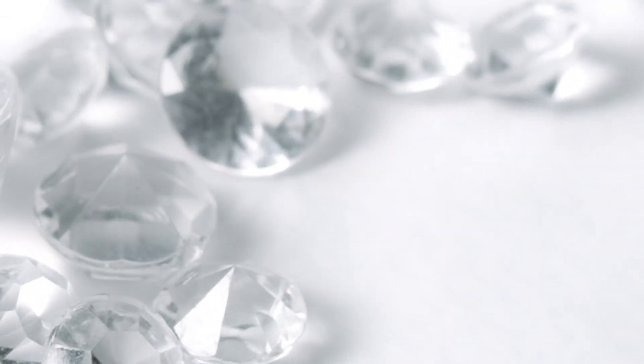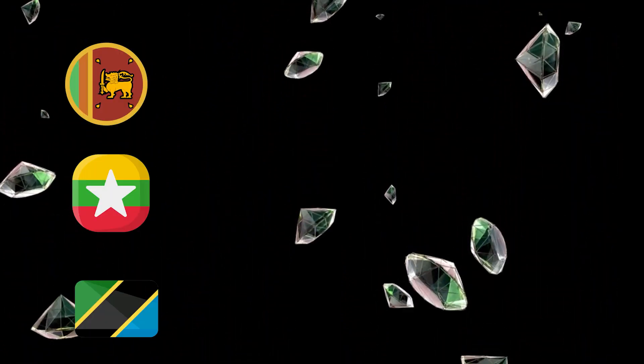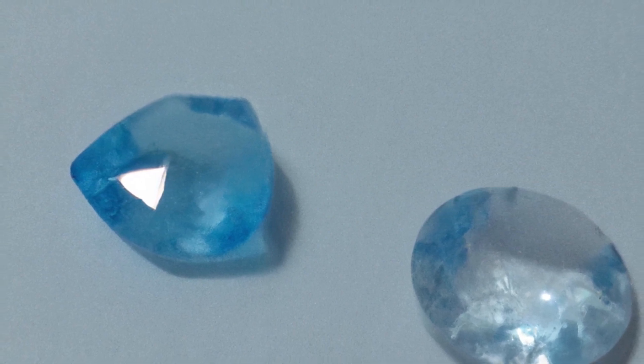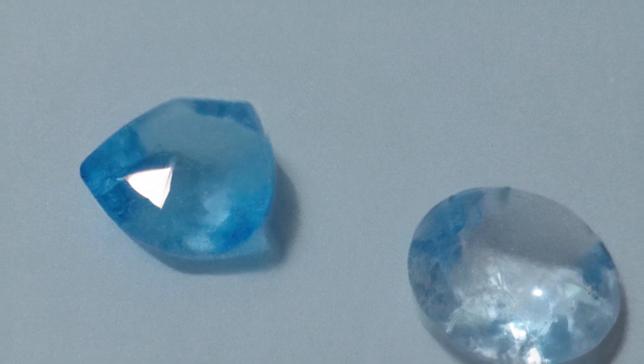Spinel is a mineral found in metamorphic and igneous rocks that has been prized as a gemstone for centuries. In ancient times, red spinels were often confused with rubies, and many famous rubies in history were actually spinels, including the Black Prince's Ruby and the British Crown Jewels. Blue spinels were not widely used in jewelry until the 20th century, when they were discovered in Sri Lanka, Burma, and Tanzania. The color range of the blue spinel varies from light blue to intense royal blue and can be found in a variety of cuts and sizes.